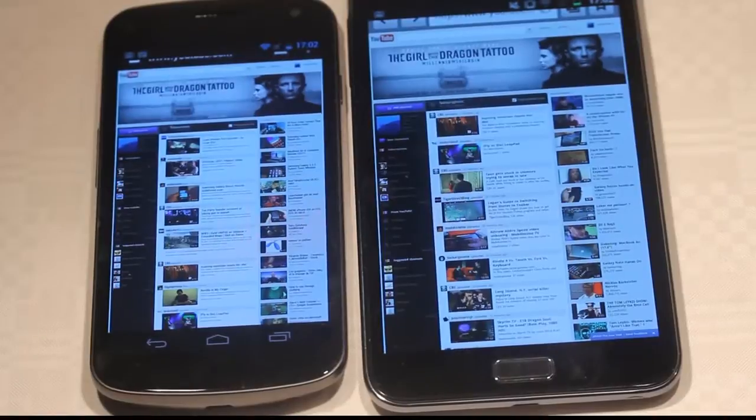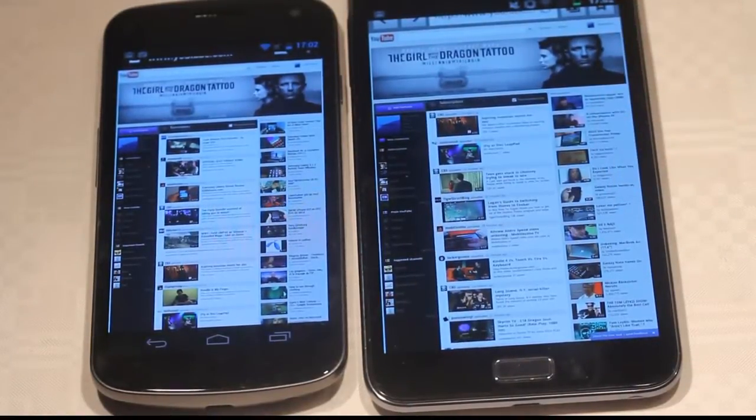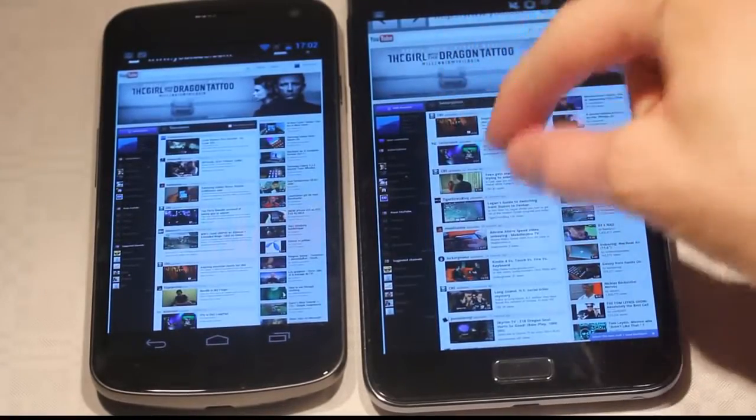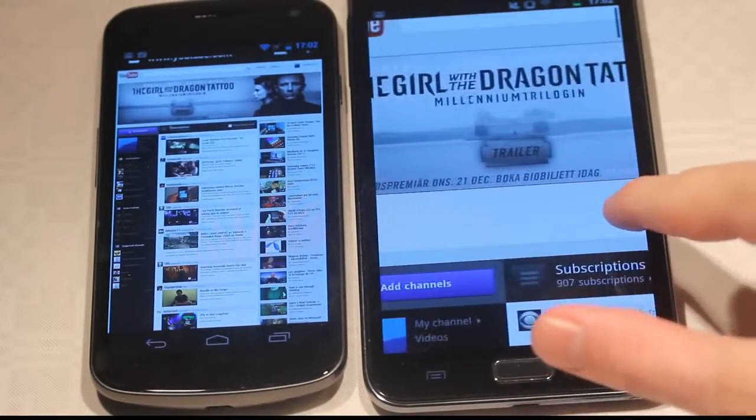I'm on a fully loaded website here — YouTube — having a Flash ad up there on the top. Let's just quickly go ahead and zoom in a little bit and go up here to see the Flash.